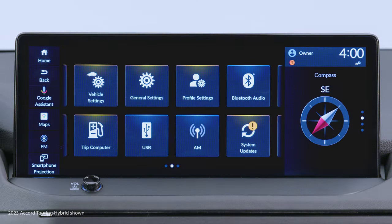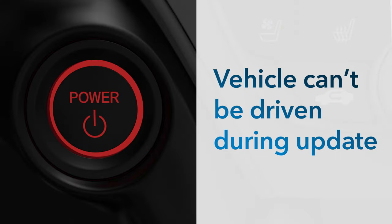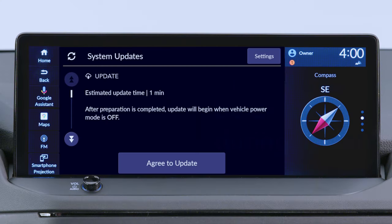When software updates are available for this vehicle, you can install them wirelessly. Note that when the update is started, the vehicle can't be driven until it's completed. When system updates are available, a message will appear on the colored touch screen when you turn the power off.